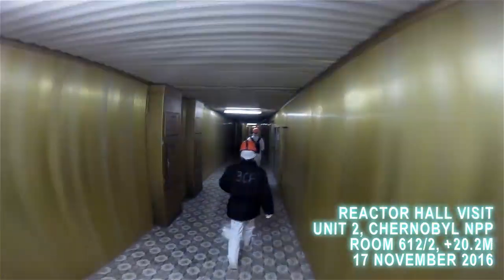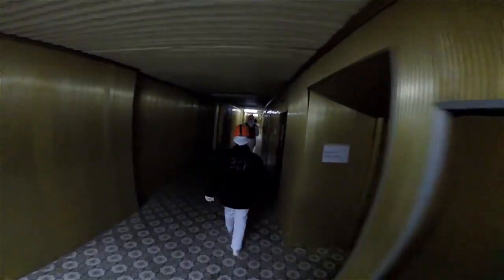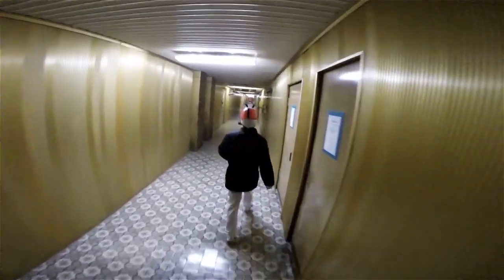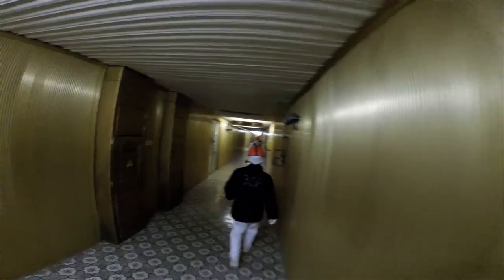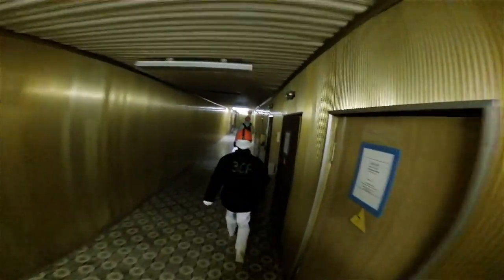It's November 17th, 2016, and we're on our way westbound in Chernobyl's Deaerator Corridor, this gold-paneled hallway on the 10-meter elevation, ultimately on our way to the central hall, or the reactor hall, of Unit 2. Here is Unit 2's control room on the left — we just passed its doors.